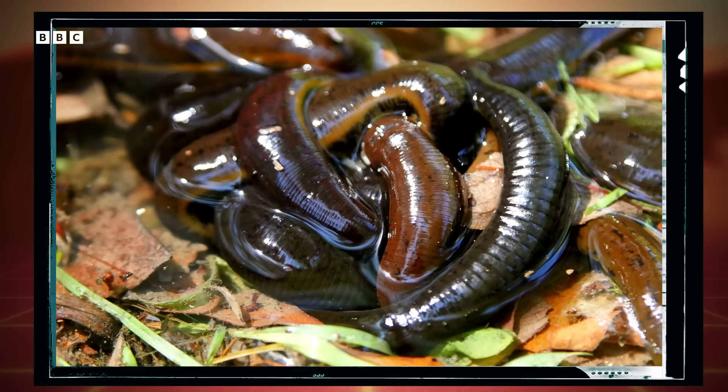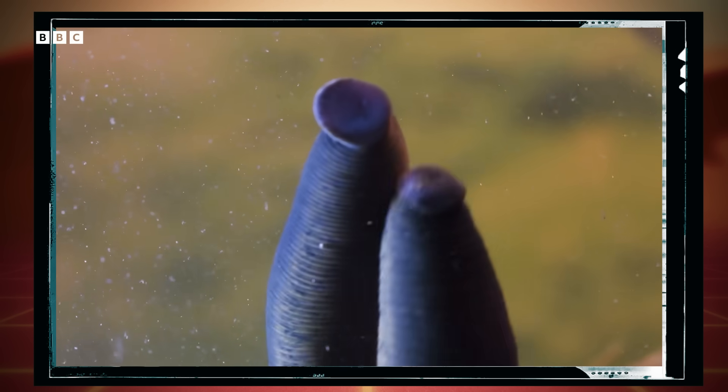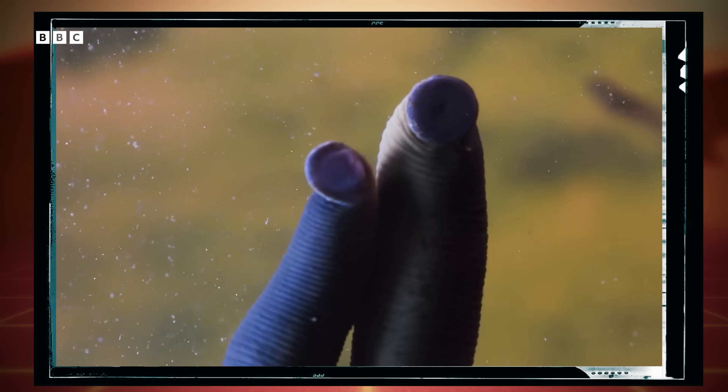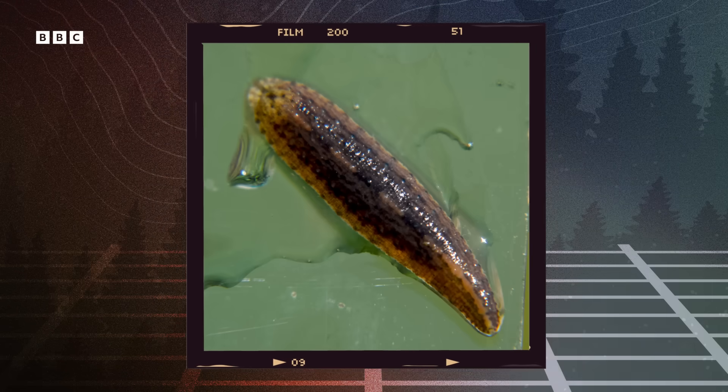A horde of leeches approaching you in the forest might not be the most welcome sight. That is, unless you're a conservation biologist. These little vampires carry something invaluable to these scientists: blood. And not just any blood — the blood of many different animals.